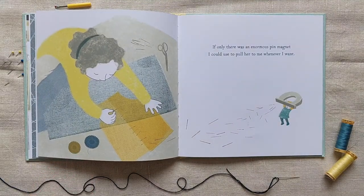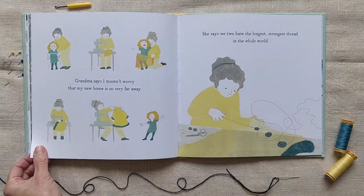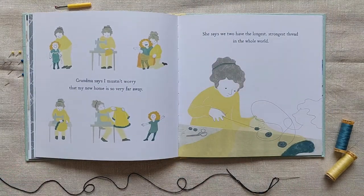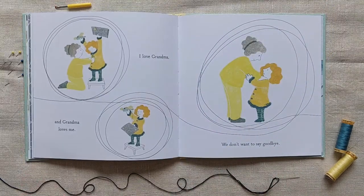If only there was an enormous pin magnet I could use to pull her to me whenever I want. Grandma says I mustn't worry that my new home is so very far away. She says we two have the longest strongest thread in the whole world. I love grandma, and grandma loves me. We don't want to say goodbye.